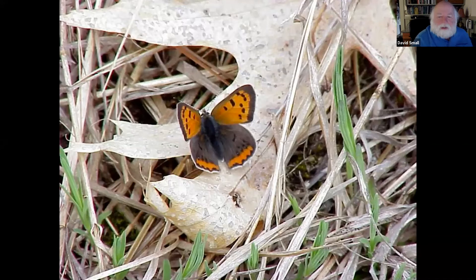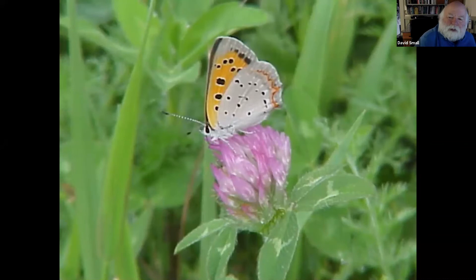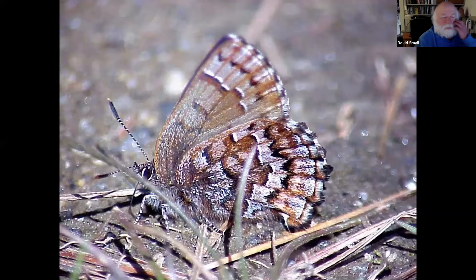Here's one of my favorites — the American copper. This is right in my backyard. It's just a gorgeous small butterfly, not much bigger than a dime, but very colorful and a real joy to see. This is the ventral view of the American copper. We have a couple of other copper species — we have a bog copper as well that comes from Massachusetts.